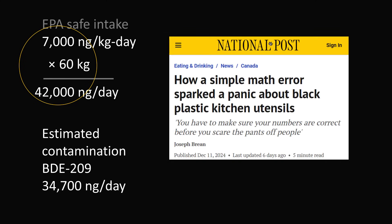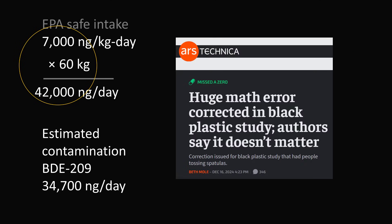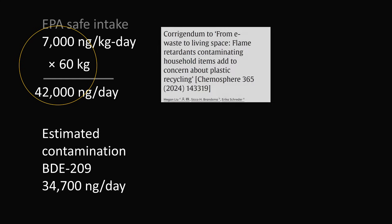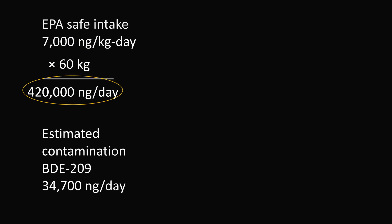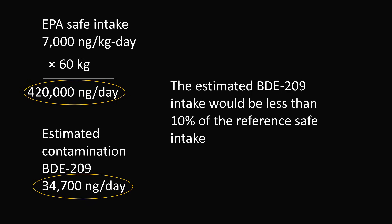There were others in the media who also caught this error and saw there was an arithmetic problem with this calculation. News eventually spread, and there were headlines saying that this study did have an error. To the authors' credit, they did post an addendum admitting that they made an arithmetic error, and the correct value should have actually been 420,000 nanograms per day. So if the reference intake is 420,000 nanograms per day, it means that their estimated contamination is not approaching the limit, but is rather an order of magnitude lower — less than 10% of the reference safe intake.